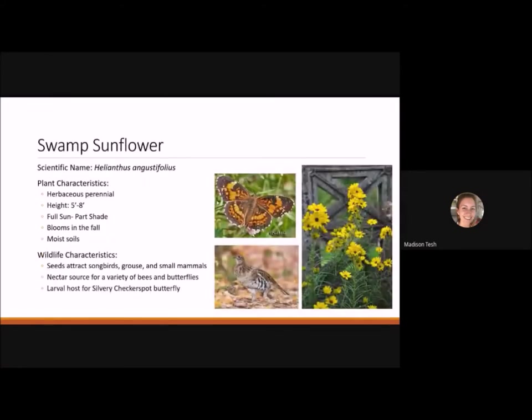Swamp sunflower is a herbaceous perennial reaching five to eight feet tall — best planted in the back or center of your garden for height. It's a full sun to part shade plant that blooms in the fall and likes moist soil, great for a rain garden or wetland garden. Seeds attract songbirds, grouse, and small mammals, and it's a nectar source for bees and butterflies. It's the larval host plant for the silvery checkerspot butterfly.